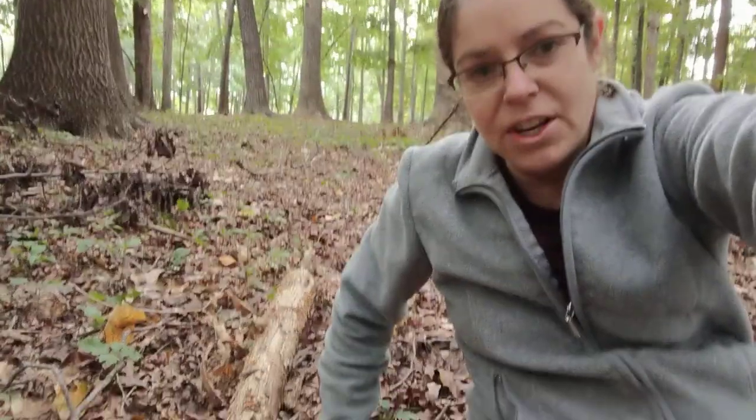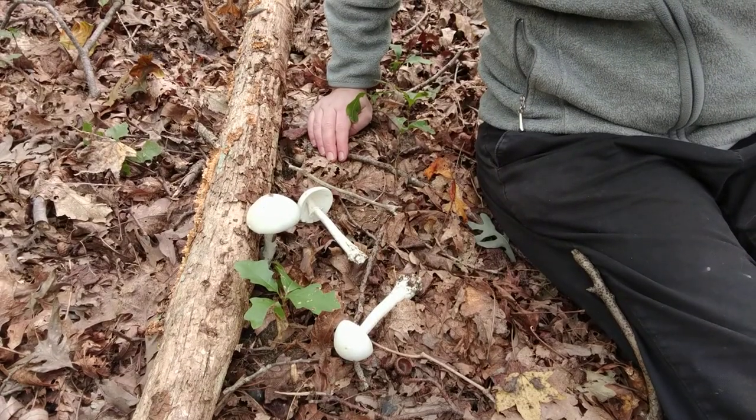Yo, Anna here. I am looking at a collection of destroying angel mushrooms, most likely Amanita bisporigera, but they would be classified commonly as destroying angels for obvious reasons.